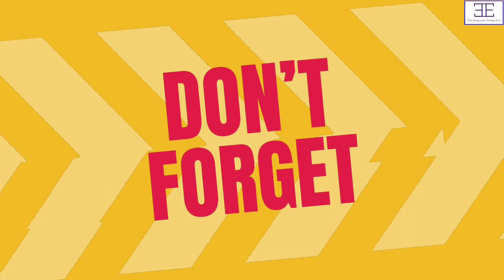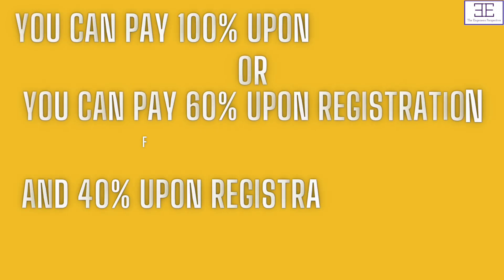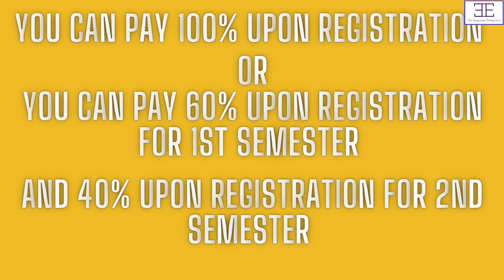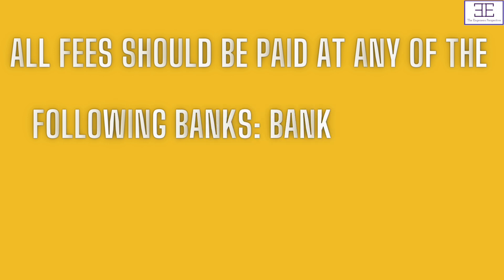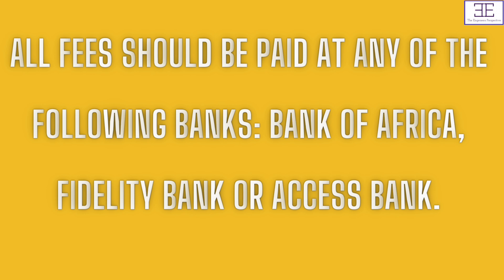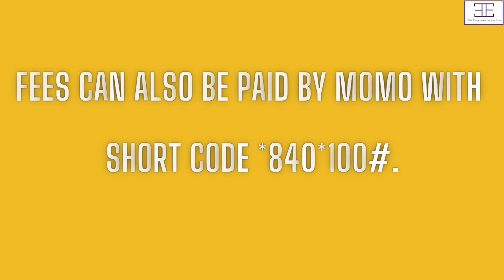Please note that you can pay 100% upon registration, or you can pay 60% upon registration for the first semester, and then 40% upon registration for the second semester. All fees paid are not refundable, so please take note of that. All fees should be paid at any of the following branches: Bank of Africa, Fidelity Bank, or Access Bank. Fees can also be paid by MoMo through shortcode star 840 star 100 hash.